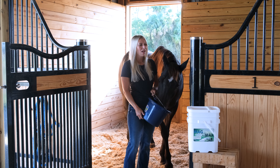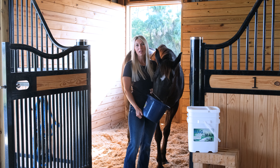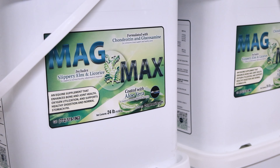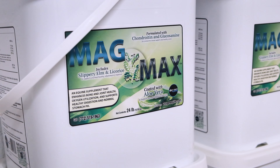Ali LaShawn here with Oxygen. We are feeding Maverick right now and we're going to talk to you about our number one product MagMax. It's one scoop a day. The idea is that it covers lungs, joints, and ulcers — support all in one supplement.